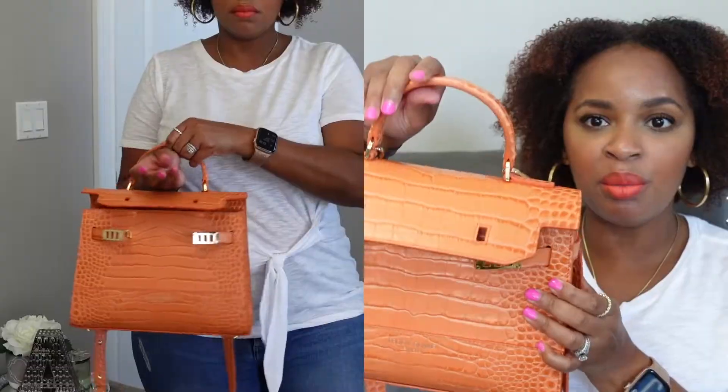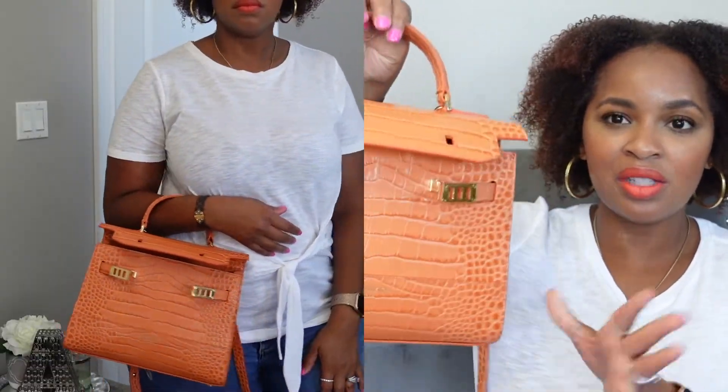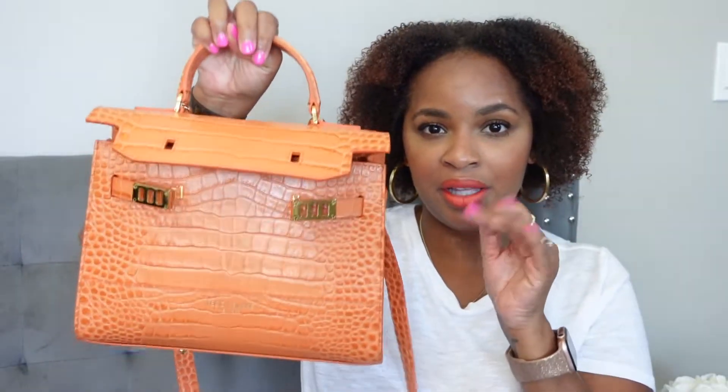I typically wear this bag handheld, but I also will wear it crossbody. I typically wear this bag open — not as you see it now — I think it just makes it look a little bit more casual. I can close it if I need to, but I prefer to carry it like this.